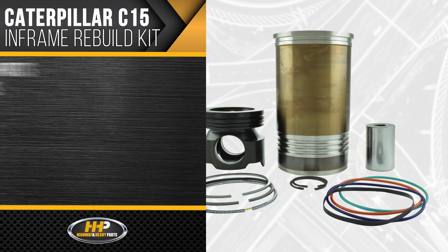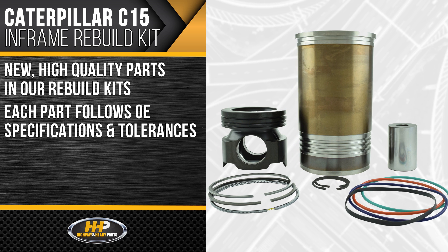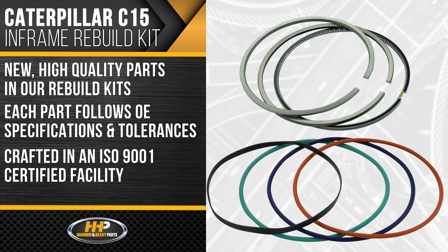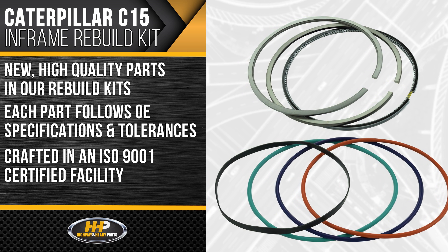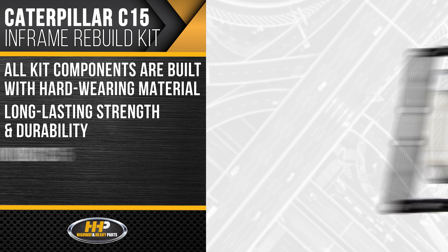We believe in only using new, high-quality parts in our Caterpillar C15 rebuild kits. Each part follows OE specifications and tolerances, crafted in an ISO 9001 certified facility, guaranteeing the quality your engine needs. All components in this kit are built with hard-wearing materials for long-lasting strength and durability.